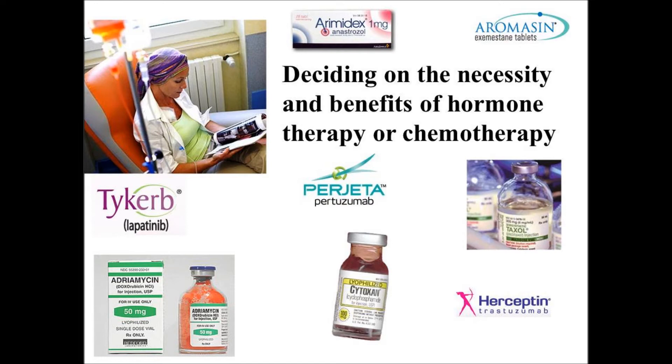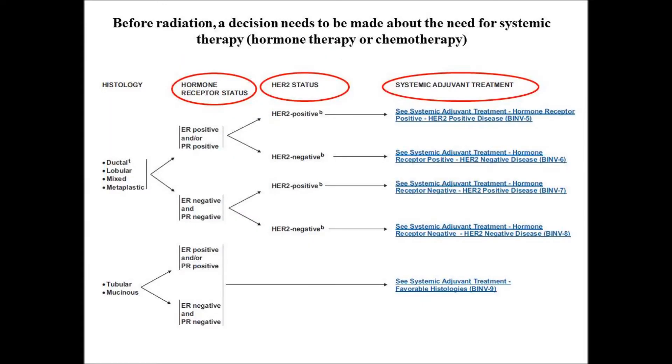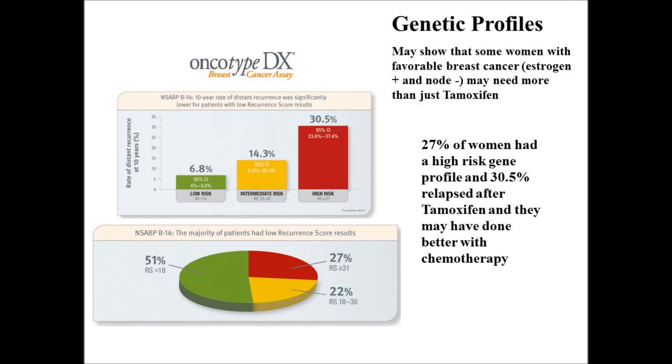The toughest decision is often the benefit or necessity of adjuvant hormone therapy versus chemotherapy. The NCCN guidelines are very detailed and current, and the patient may wish to have her medical oncologist review the current NCCN guidelines with her. It's based on the stage of the tumor, the hormone status, and the HER2 status. Often a genetic profile, such as Oncotype DX, may be beneficial to determine if hormone therapy is strong enough or if chemotherapy is necessary.